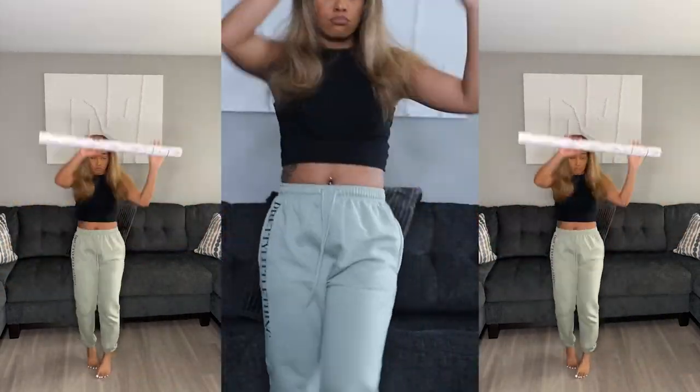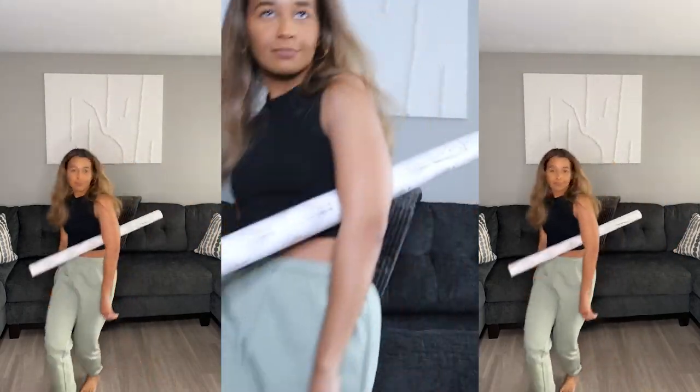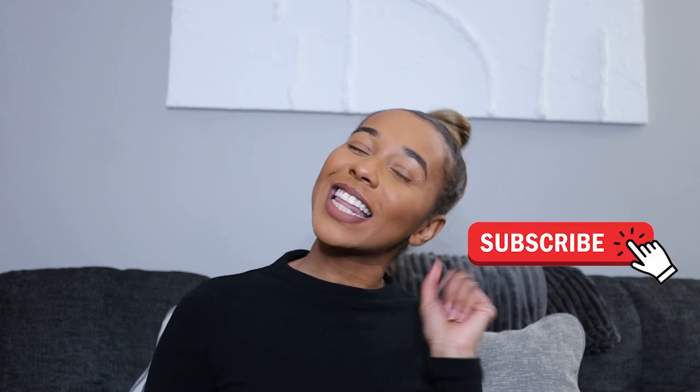Hey guys, welcome back to my channel and it's Vlogmas! Yes guys, it's Vlogmas, welcome back. It's your girl Cardamia Lisa, and if you're new here, welcome to my channel. Before we even get started, go ahead and click that subscribe button and join the family. Who doesn't want to stay inspired, motivated, and uplifted?